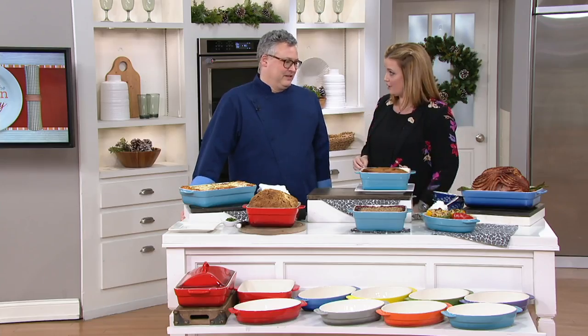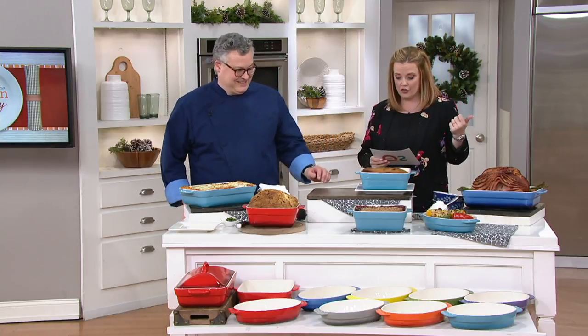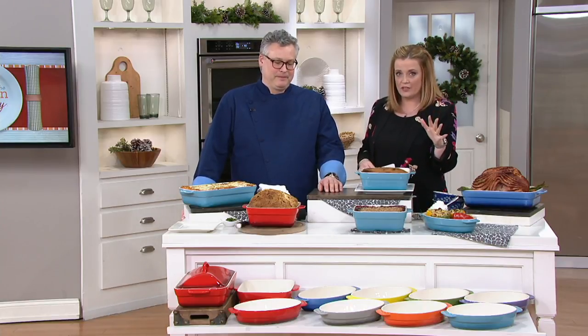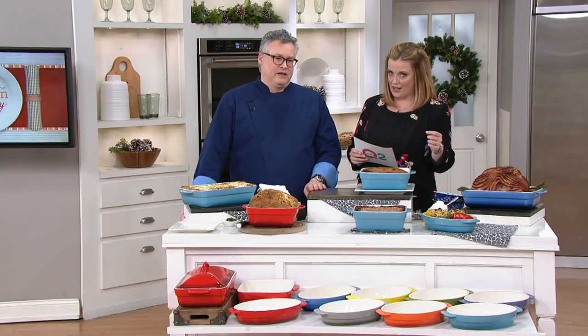Oh my gosh. Joe McAlister, this is the set that we've been talking about the whole show — it's just gorgeous. And I cannot believe this price. I can't either. It's Cook's Essentials. It's a gradient, so we see gradient in the world of kitchen — it's not going anywhere, it's a timeless design. But this is a ceramic bake and serve set.